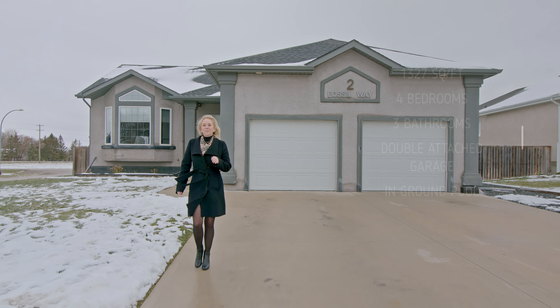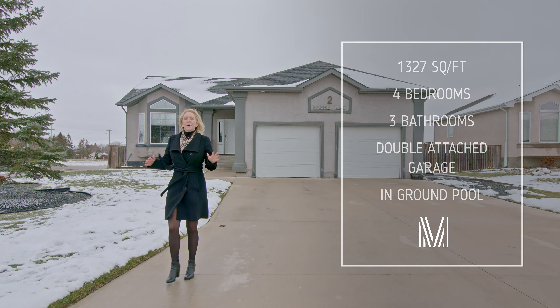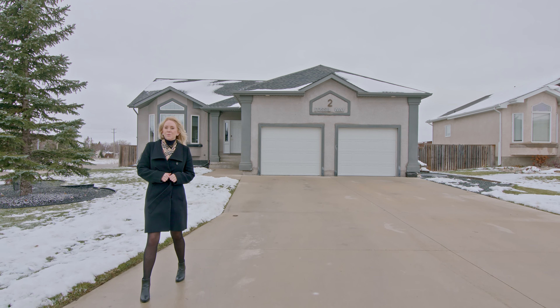We have 1327 square feet, four bedrooms, three baths, a newly finished basement, and a double attached garage, as well as an amazing backyard with in-ground pool, hot tub, stone patio and more.